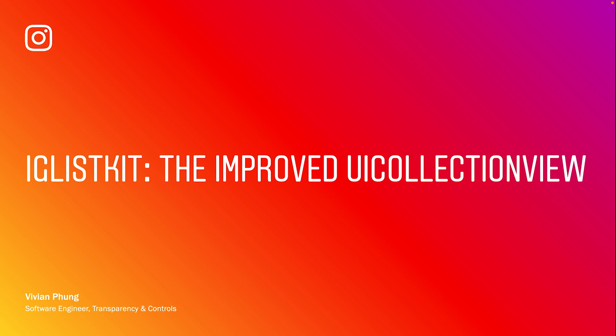Hi, I'm Vivian and I work on Instagram's Transparency and Controls team. You might know us as the team that makes Instagram feed personalized to your experience. I'm so happy to be a member of this team — it's an amazing opportunity to work on exciting, challenging engineering problems every single day.